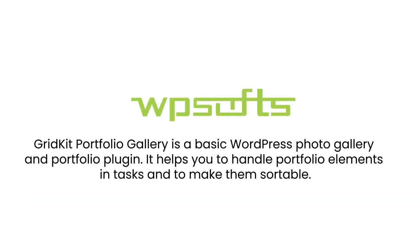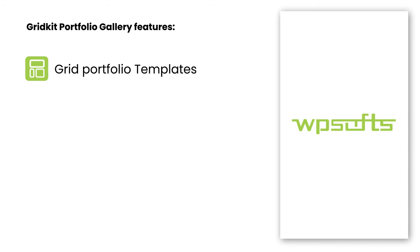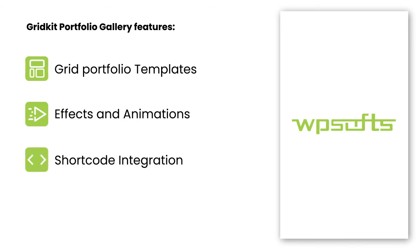GridKit Portfolio Gallery is a basic WordPress photo gallery and portfolio plugin. It helps you handle portfolio elements and tasks and make them sortable. GridKit works on the concept of a premium portfolio plugin with its remarkable grid portfolio templates. It has many effects such as animations and hover modes, all of which can be personalized by you. Even with the use of shortcodes, you can create a beautiful Instagram feed by connecting it directly to your blog.